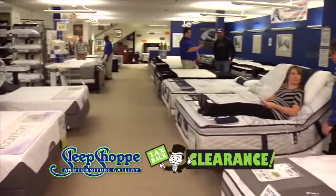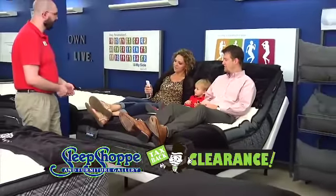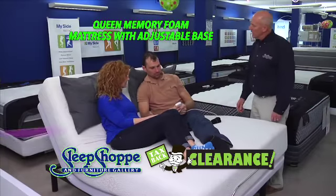Huge in-stock inventory backed by our price match guarantee. Closeouts and floor models up to 61% off. Queen mattress sets start at only $181. Queen adjustable beds now only $971.